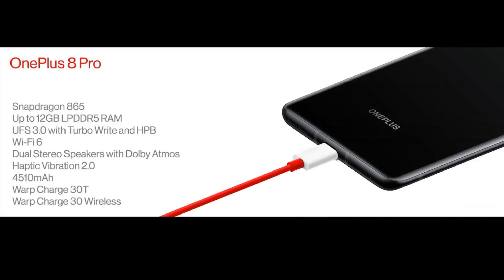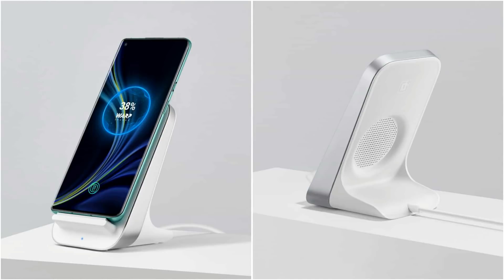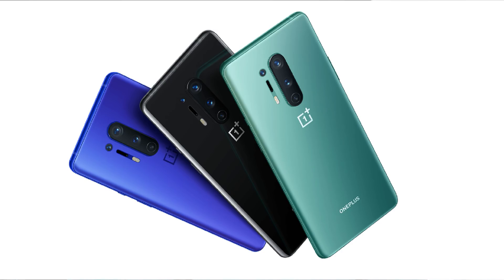The OnePlus 8 Pro has a 4510mAh battery with Warp 30T fast charging. It also has wireless charging support, which can charge 50% in 30 minutes, and reverse wireless charging to charge other devices. The phone also includes Dolby Atmos, NFC, and Alexa support.